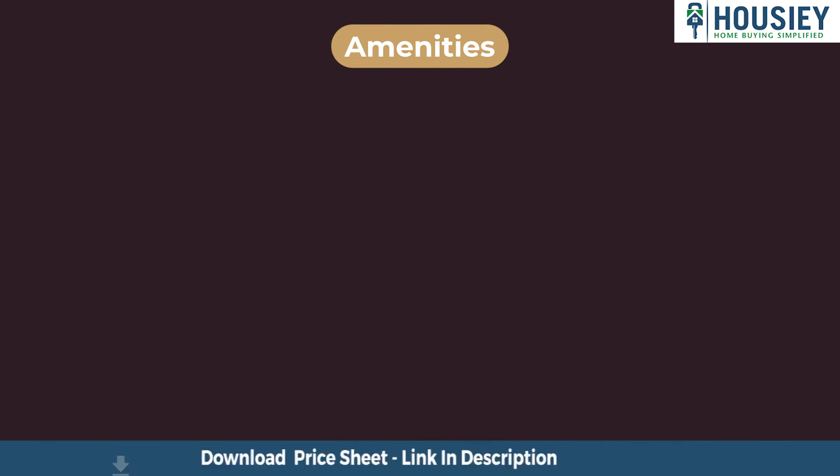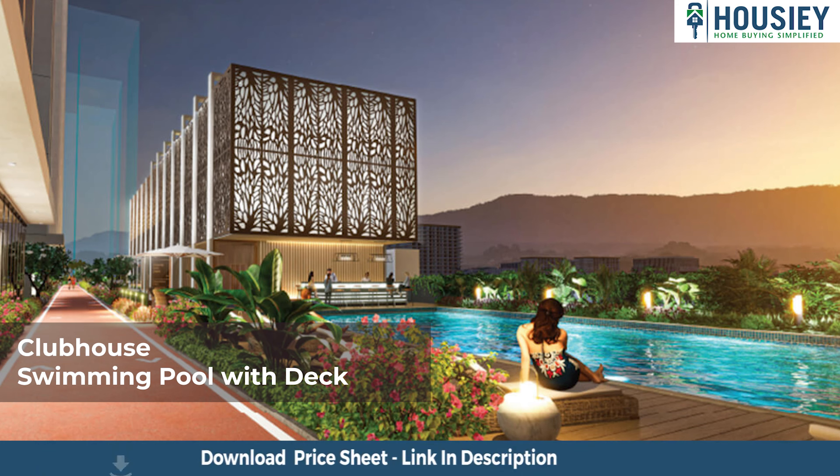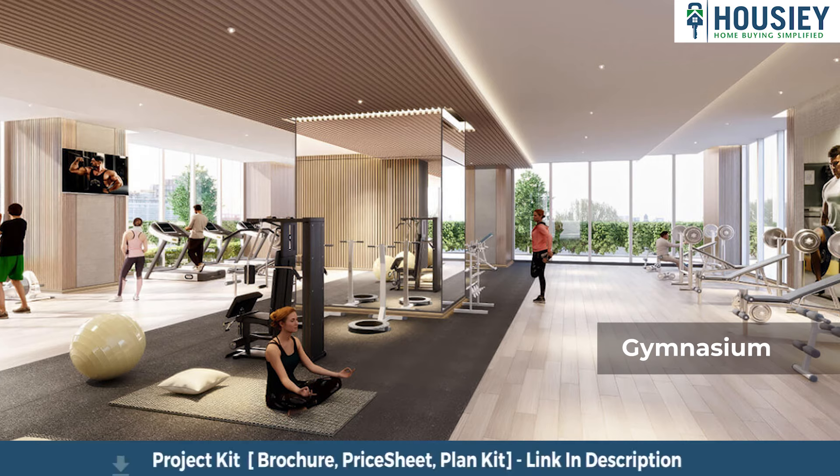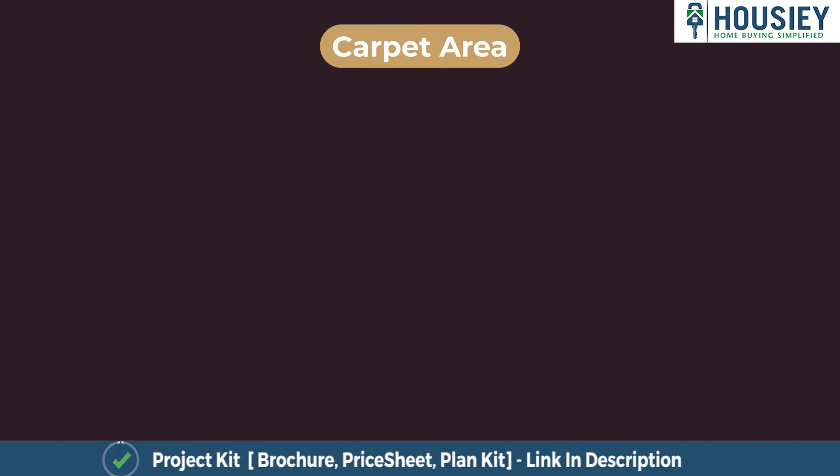Now the amenities. The project has 50 plus luxurious amenities like a clubhouse, swimming pool with deck, gymnasium, cafeteria, library, and many more. Now let's have a look at the carpet area.